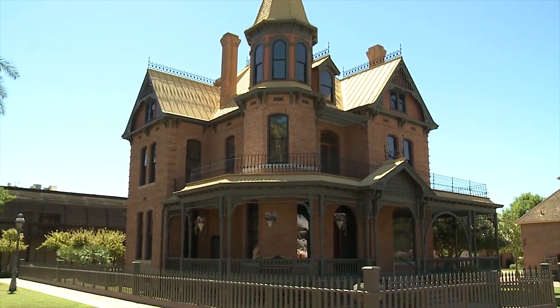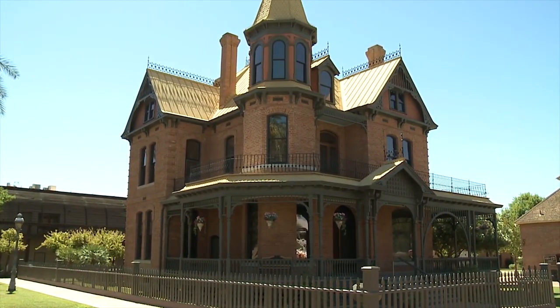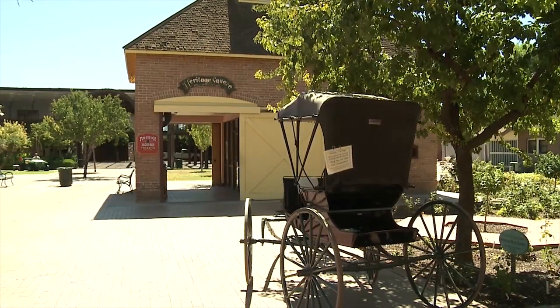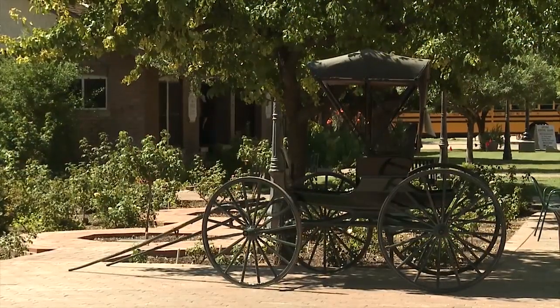My name is Jennifer Hance and I'm Director of Education at Heritage Square. Heritage Square consists of the 1895 Rawson House that we're in now, which we run as a historic house museum, but it's also the rest of the original block and it contains restaurants and galleries and shops.